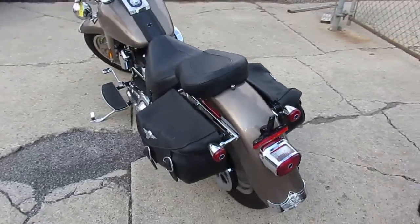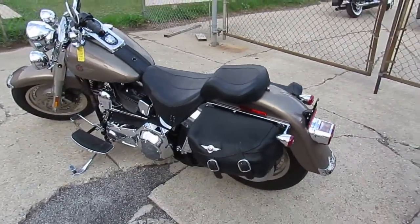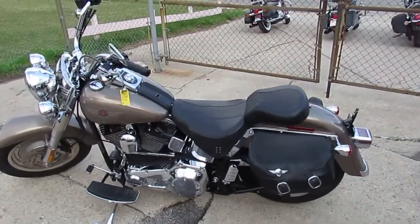We got leasing programs available, financing for everyone. Give us a call today and you can ride today. It's ApprovalPowerSports.com.